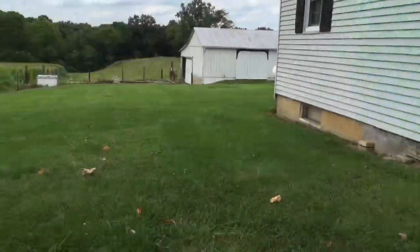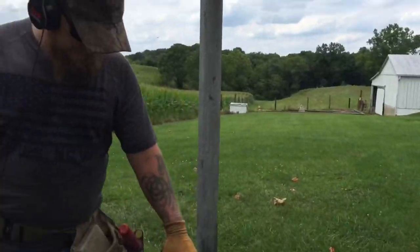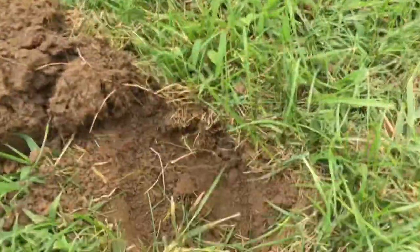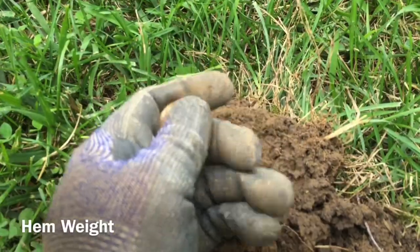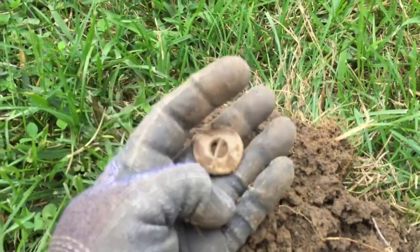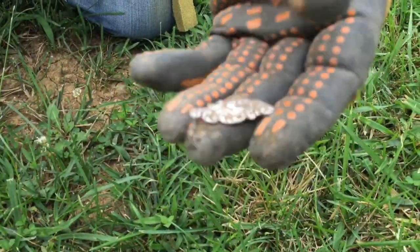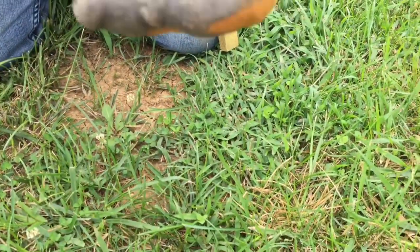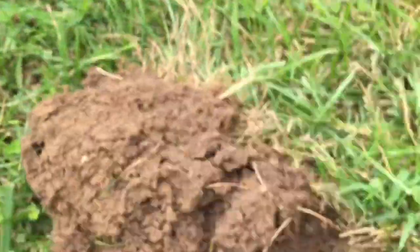Right here on the side of the house under the clothesline in Eric's territory, I had a nice 19 signal — pretty deep. Popped it up and got me a hem weight. It's been a minute since I've found one — lead, pretty small, pretty little hem weight. Eric's got himself a silver coin he wants to show off. There's a little silver something or other. Very nice. We are almost done here, going to try to get on to another place.